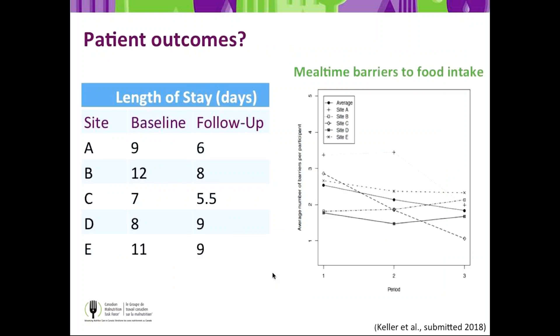On this slide, key patient outcomes tracked in Phase 1 show the success of More to Eat. At baseline, length of stay is shown for all five sites, and on average there was a decrease in length of stay. On the right-hand side, mealtime barriers to food intake show a dramatic decrease in most sites, because of changes happening in those units with respect to standard care practices improving.